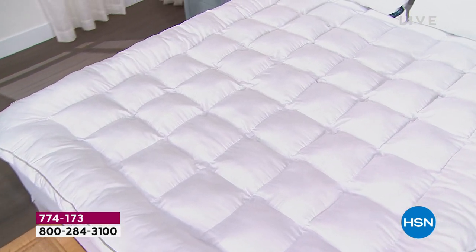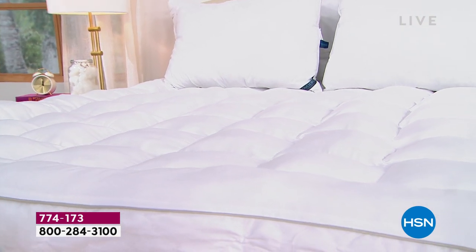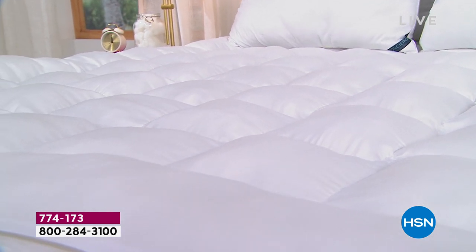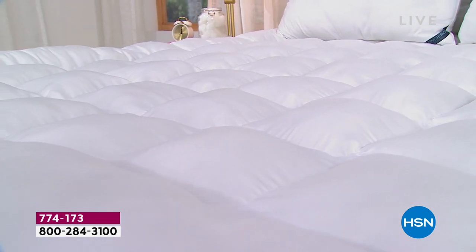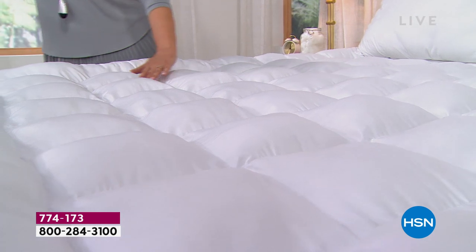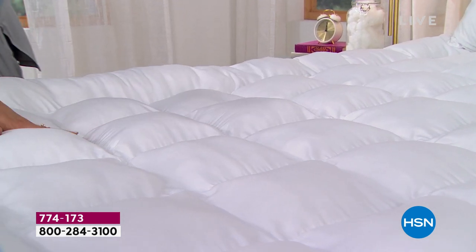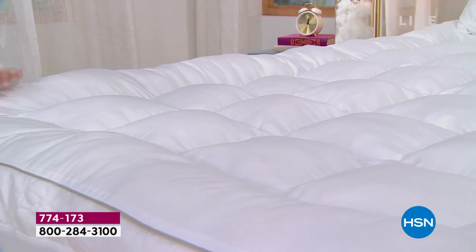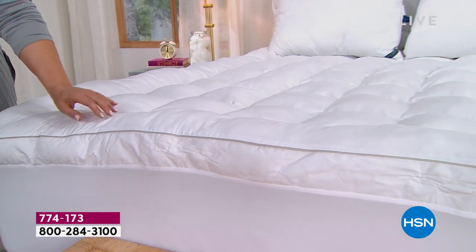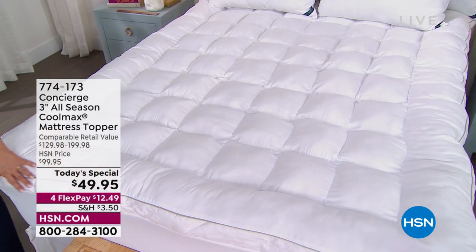Sleep is everything — it's pivotal to performance, feeling great, and moods. If you're not sleeping well or don't love your mattress, we have a solution. Your bed is probably the most expensive piece of furniture in your home, so let's refresh and upgrade it with our loftiest topper. For less than fifty dollars today, you can make that bed feel like the five-star resorts and luxury hotels.